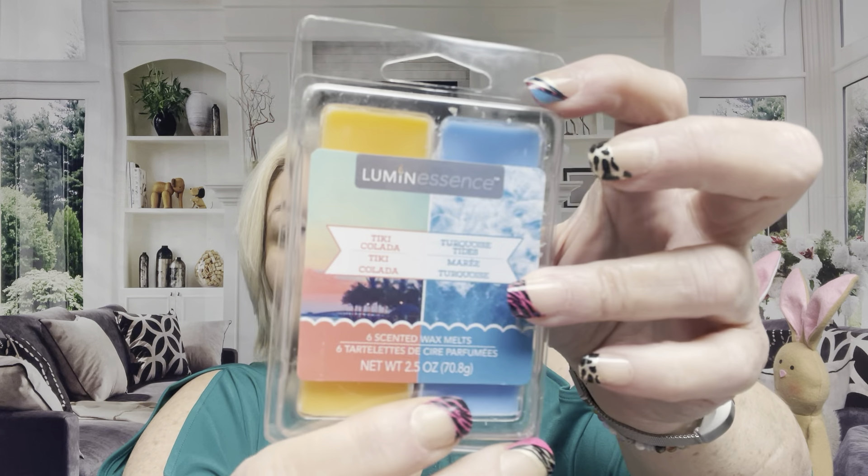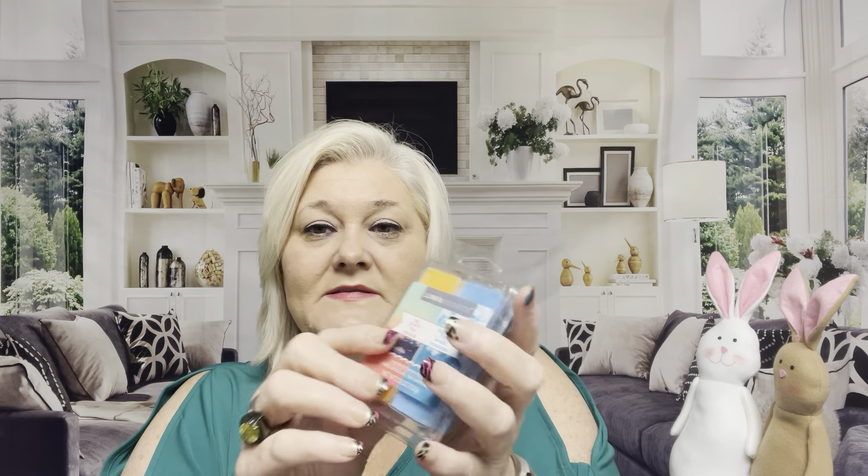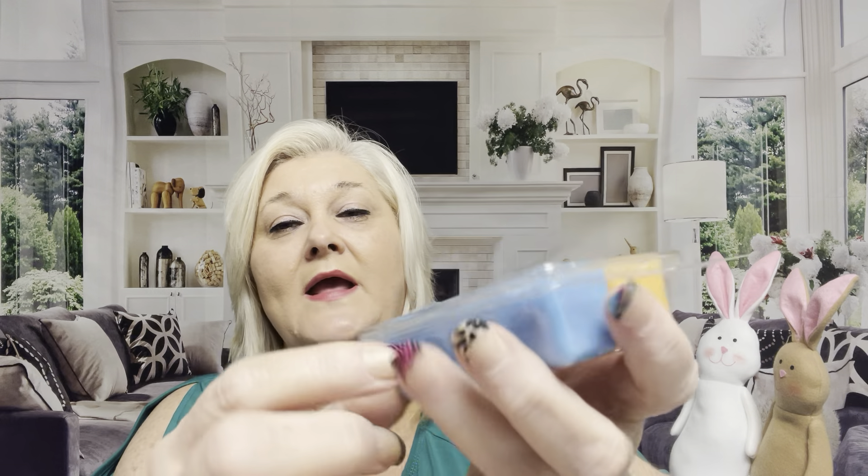Another repeat buy every time I do a haul is these six scented wax melts — Tiki Colada and Turquoise Tide. These smell good. I have issues with smells, but when I put these in one of those little candle burners the scents are very mild. It's by Luminescence, 2.5 ounces, with three of each scent. Turquoise Tide sounds so summery — I'm rushing spring and summer, I'm ready.